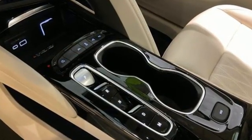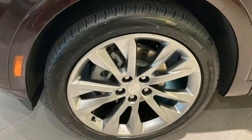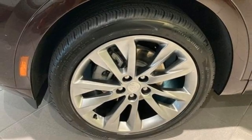Intercooled turbo inline four-cylinder engine, dual zone climate control, integrated navigation system with voice activation, auto dimming rear view mirror, heated steering wheel.